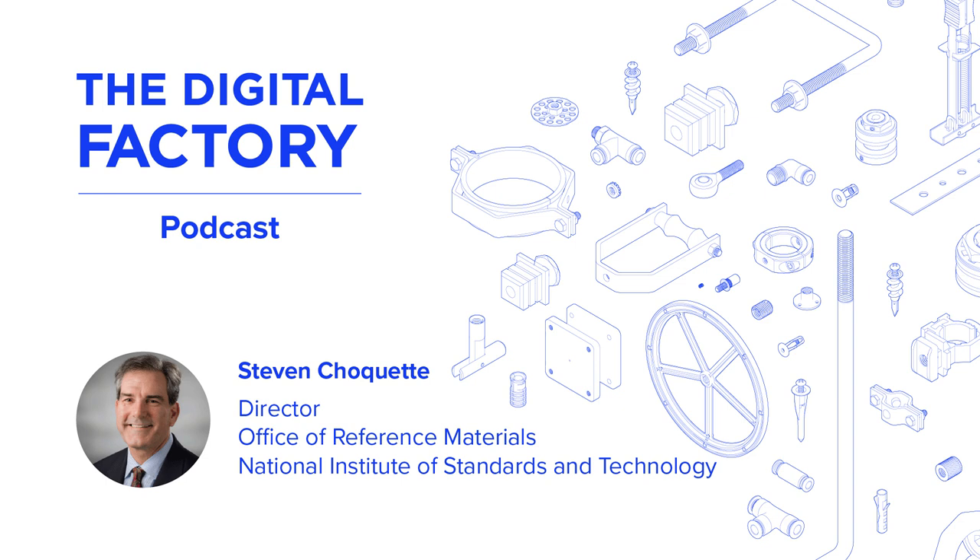My guest today is Stephen Chiquette, Director of the Office of Reference Materials at NIST. Steve, it's great to have you on the program. You run this fascinating program that produces reference materials ranging from iron, chromium, nickel alloy to whale blubber. Tell us what this is about — why is NIST producing these materials, and how are they used?